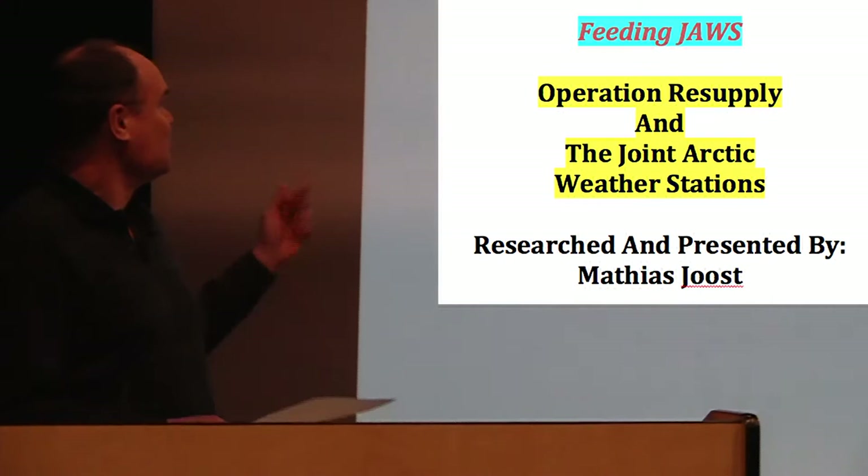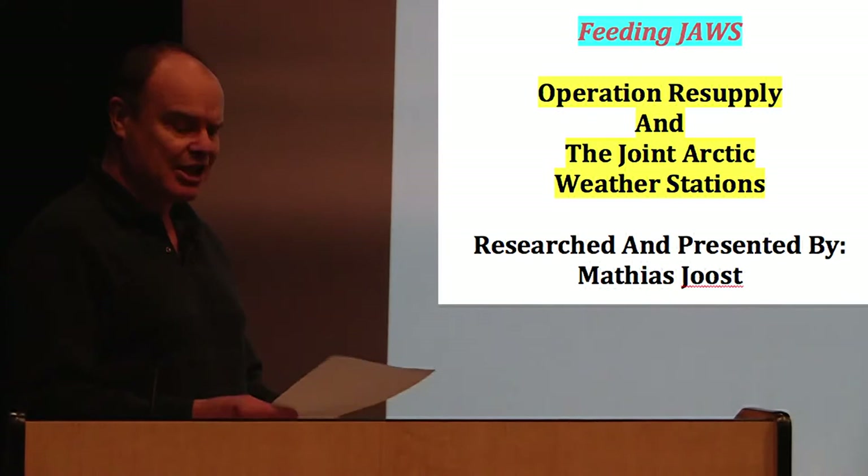The topic tonight: Operation Resupply — something that a lot of people have never heard of because it's lost in the shadows. The Second World War brought us a better understanding of weather and weather systems. For instance, the jet stream was discovered during the Second World War, and also how the Arctic weather influences weather systems further south. The North Atlantic ferry route required better weather forecasting, especially after the Second World War, because there were now a lot more civilian aircraft going across the North Atlantic with paying customers on board, and you didn't want to have the aircraft disappear or be delayed too much.